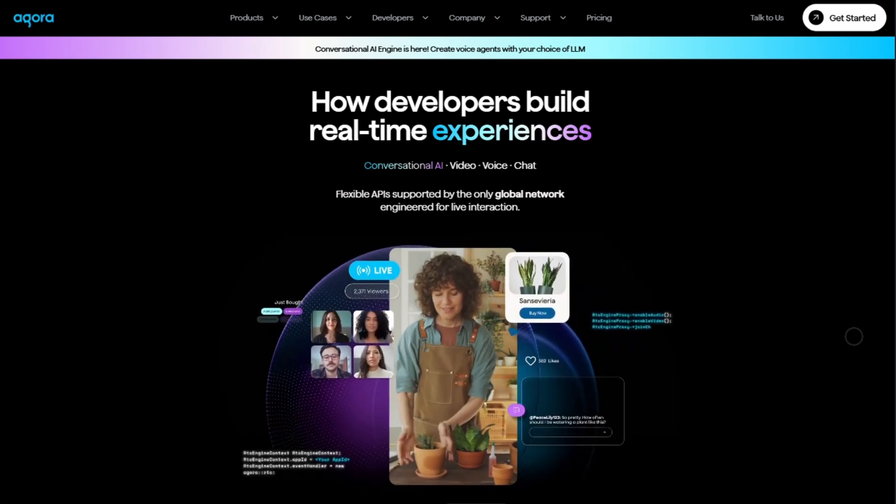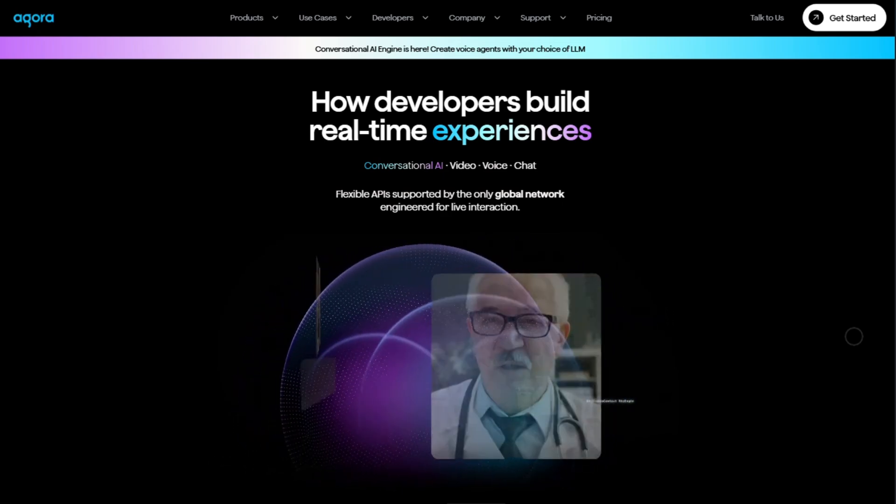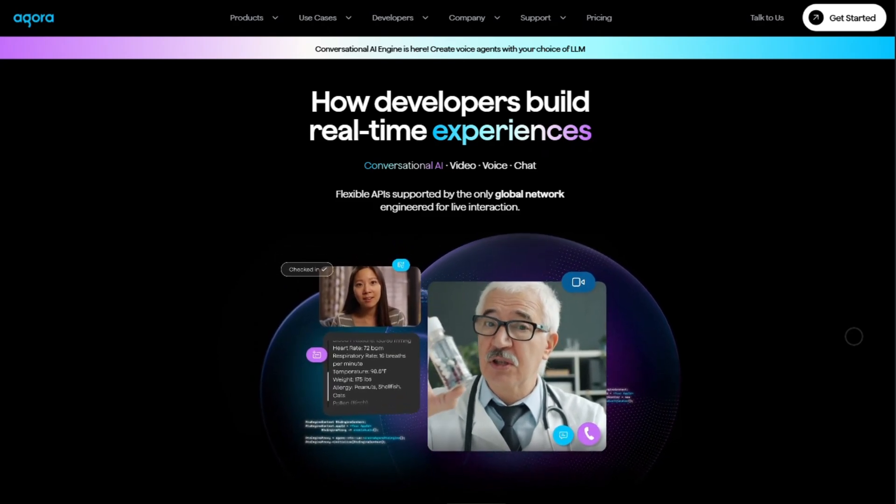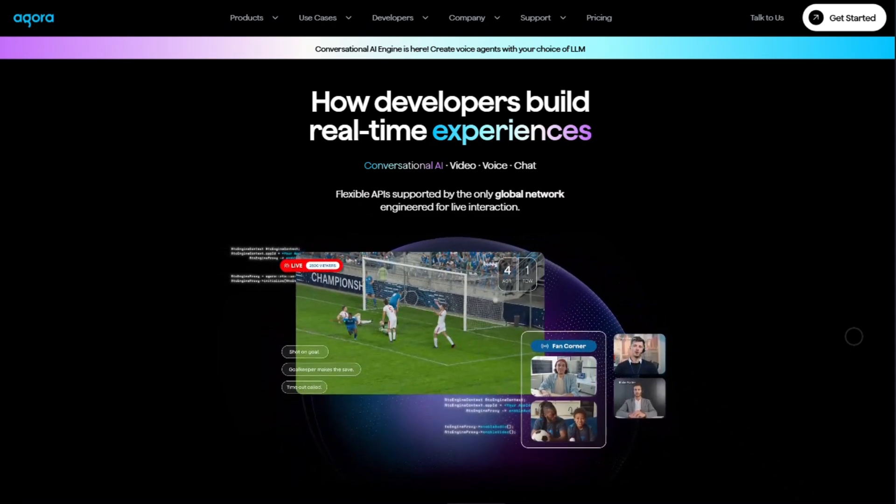Meet Agora, a real-time engagement API that powers live audio, video, chat, and more. In the next minute and a half, I'll show you what it can do, who it's for, and whether it's worth it.